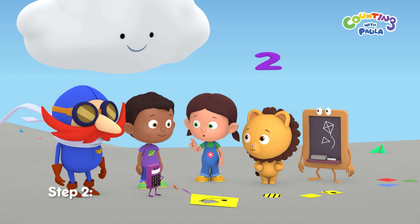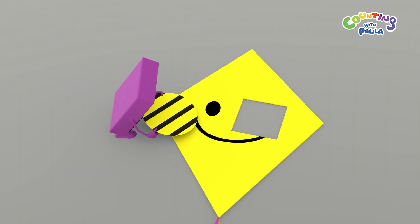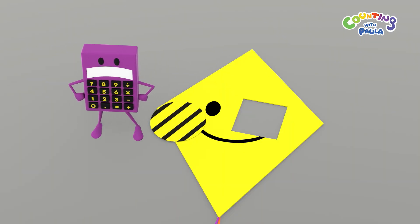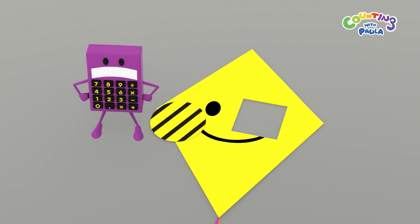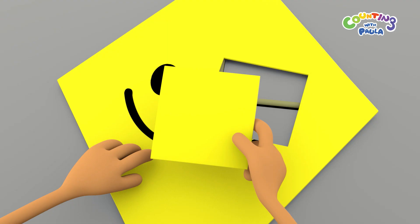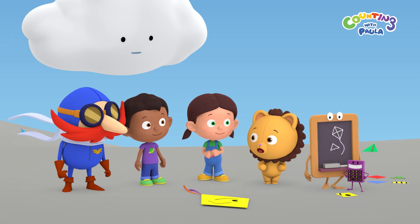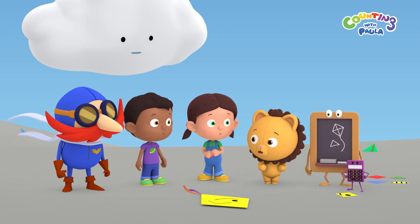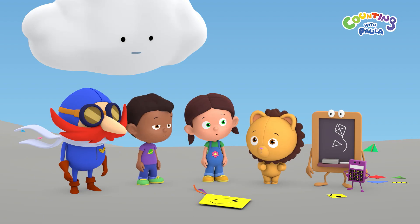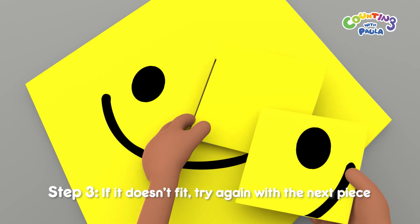Now step two: compare the shapes of the hole and the torn pieces. That's not right, Calc. That piece is round, but the hole is a square. That's it, Chucky — it fits. But Mrs. Cloud said that the kite used to have a smile on it. That still doesn't look like a smile. Don't worry, Billy. Step three: if it doesn't fit, we'll just try again with the next piece.